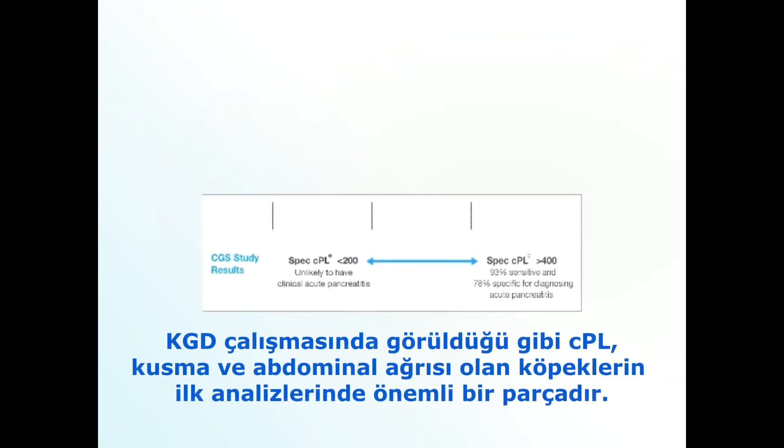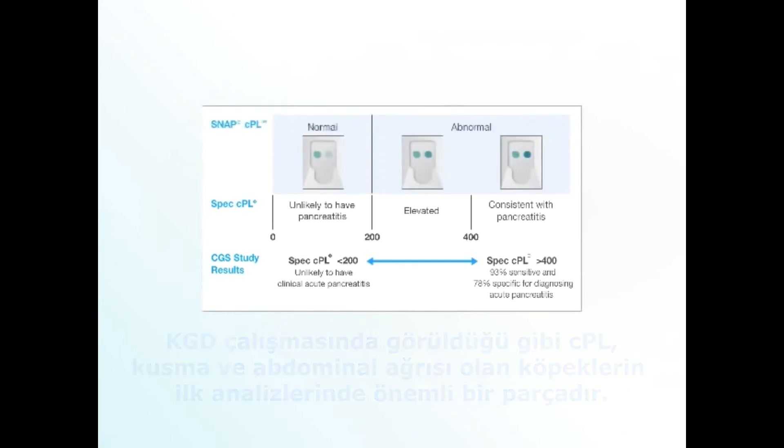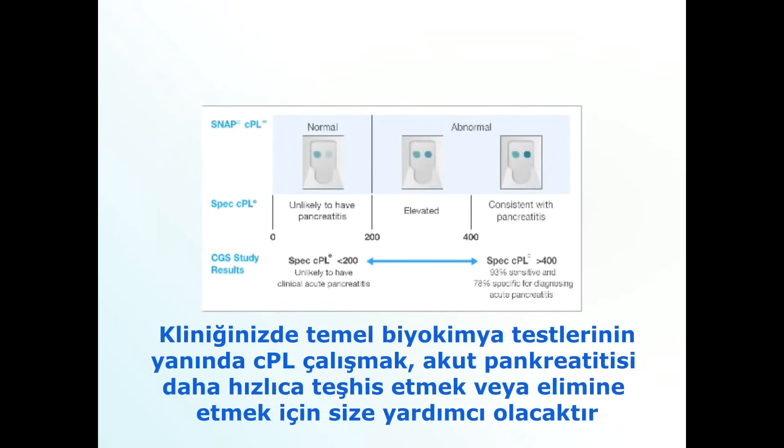As the CGS study demonstrates, CPL is an important part of the initial workup on dogs presenting with vomiting or abdominal pain. Running the SNAP-CPL test in-house with your baseline chemistry will help you diagnose or rule out acute pancreatitis sooner.